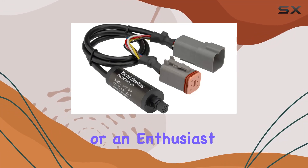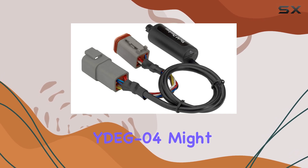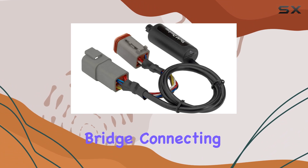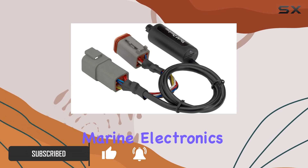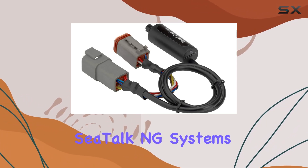If you're in the marine industry or an enthusiast looking to upgrade your boat's electronics network, the IDEC-04 might just be what you need. This gateway device serves as a bridge connecting Volvo Penta, BRP Rotax, and J1939 engines to NMEA 2000 marine electronics networks, which is compatible with Raymarine SeaTalk NG systems.